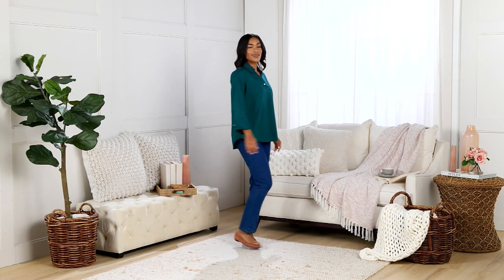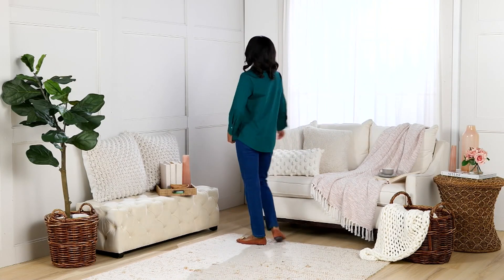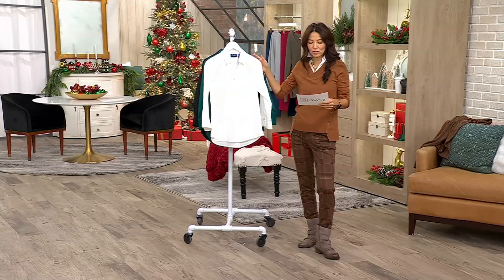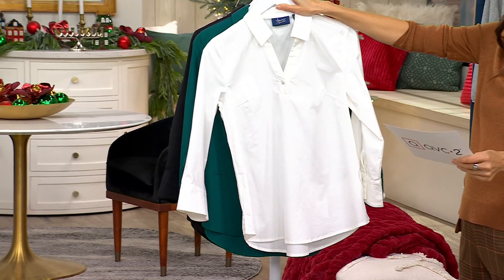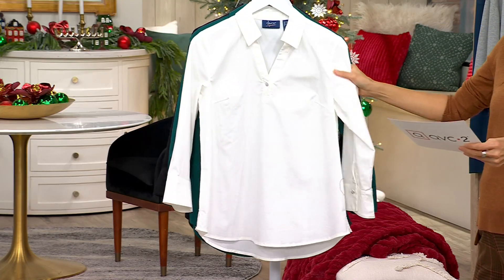A crisp white blouse — Jackie and Nancy might suggest you get the poplin tunic with the rhinestone button because it's always great. It's good to have a few of these white blouses that go with everything. It's on a sale price, it is new, and it's the only order of the year. Petite is 25 and a quarter to 32 and a half, regular is 26 and a half to 32 and a half.